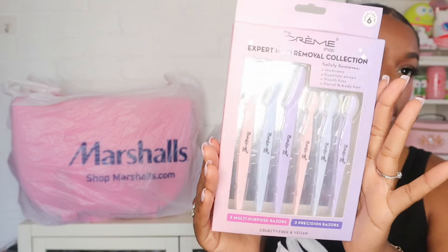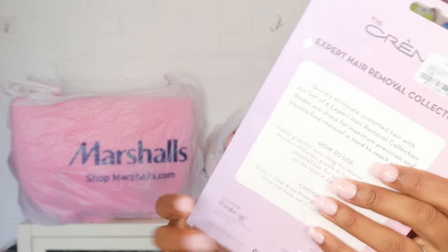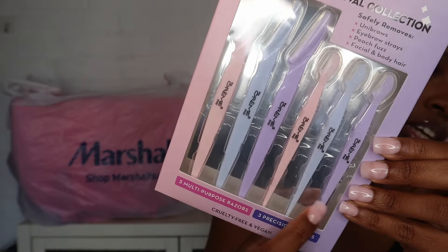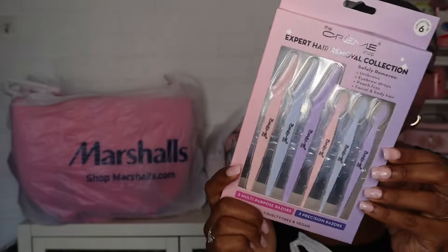So I did pick up these Creme Shop razors because I'm running kind of low on razors and these were $4.99. It comes with the larger razors and the smaller ones for like your eyebrows and stuff. And then another thing that I needed was some small little scissors to keep on my vanity — I got these ones, they were $4.99, just super basic.